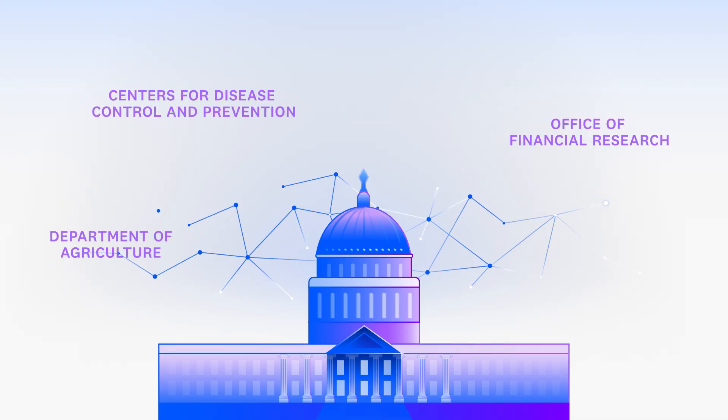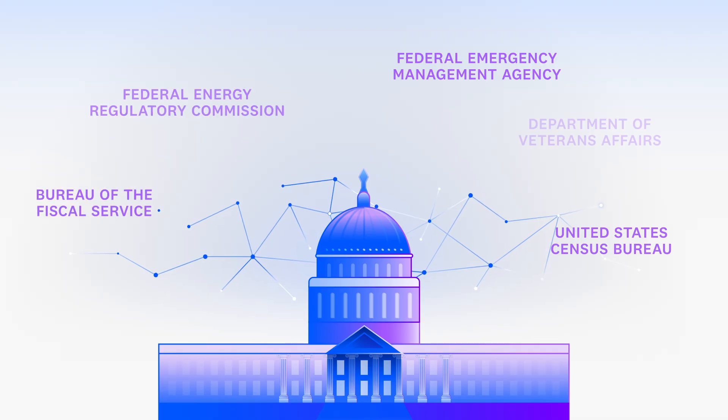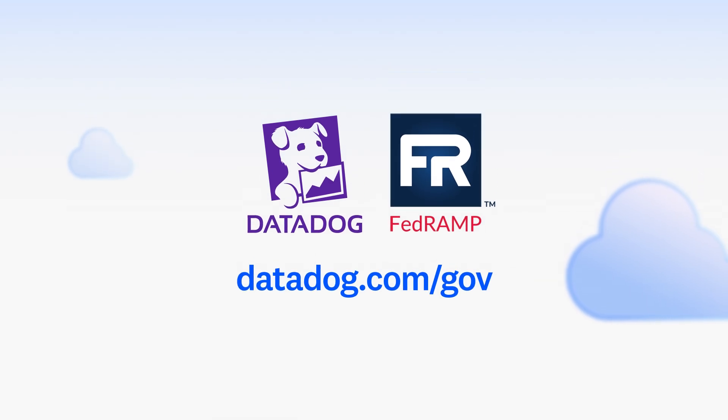As a cloud migration and IT observability partner to government agencies, Datadog understands the complexities of modern IT infrastructures. Visit datadog.com/gov to begin your free trial in our FedRAMP-authorized region today.